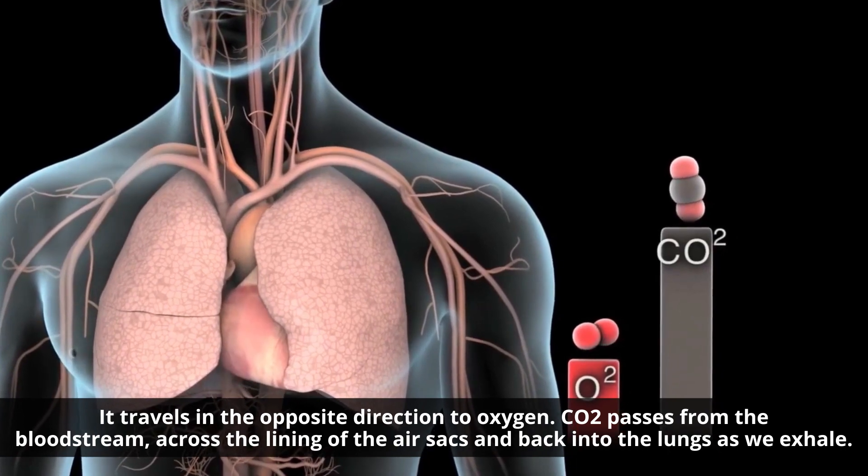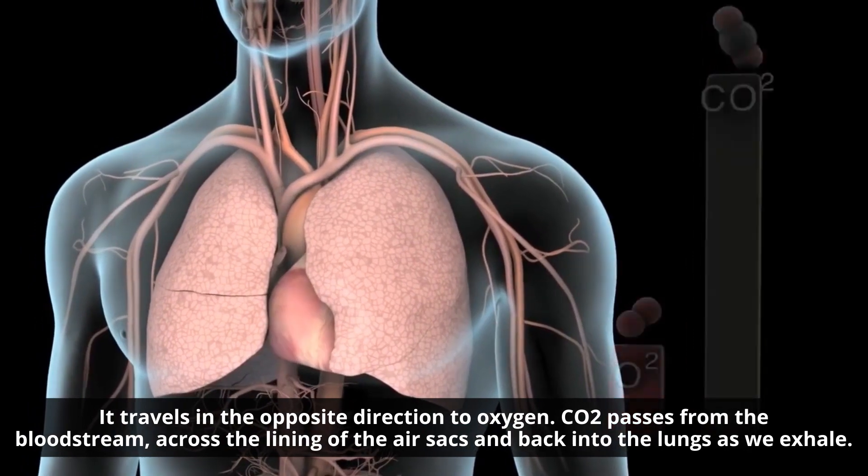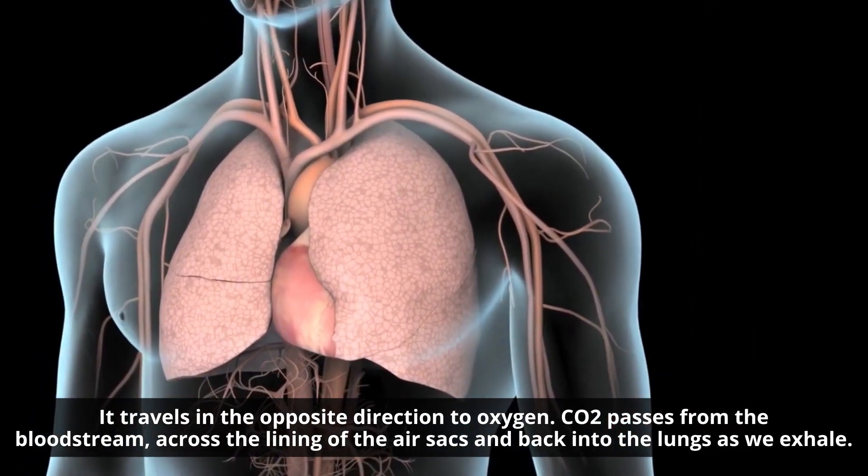CO₂ travels in the opposite direction to oxygen. It passes from the bloodstream, across the lining of the air sacs, and back into the lungs as we exhale.